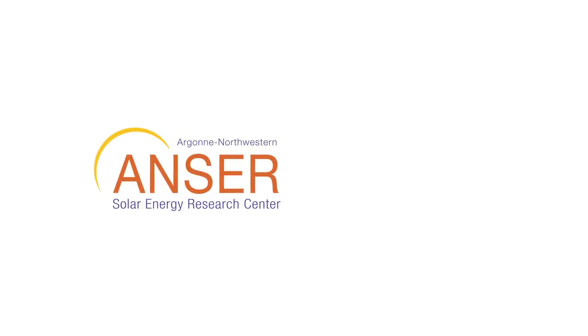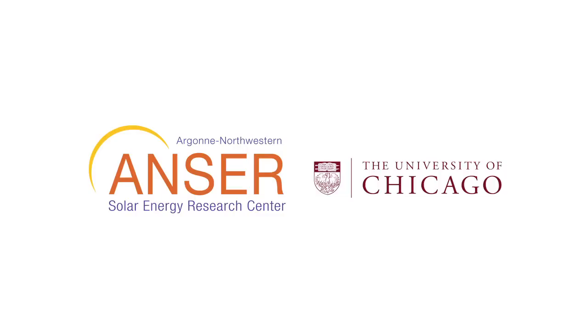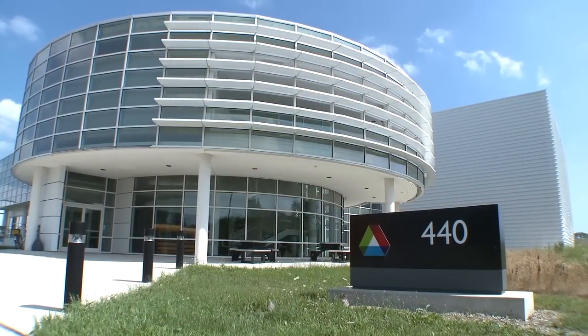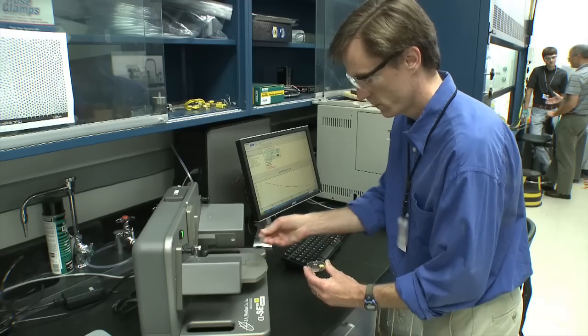The team includes researchers from Northwestern, Yale, the University of Chicago, and the University of Illinois, all working with the United States Department of Energy's Argonne National Laboratory. The goal: to make discoveries that are extraordinary and economical.